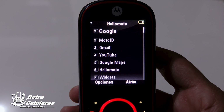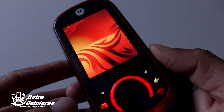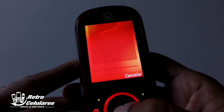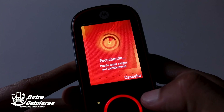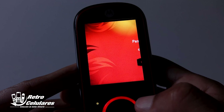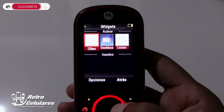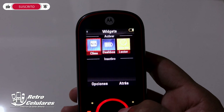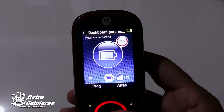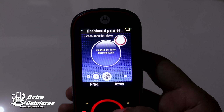Hay que tener en cuenta que en realidad estos eran accesos directos al navegador web. En cuanto a Moto ID, era la aplicación basada en Shazam que permitía conseguir información del tema musical escuchado a partir de la búsqueda en internet de una porción de la canción, habitualmente 10 segundos. Sin embargo, solo podías identificar música exterior, no la interna ni tu radio FM. Otro apartado era Widget, algo que ya conocíamos en los computadores; allí podías ver el pronóstico del clima, y en este EM35 encontrábamos la versión de Motorola de un Widget.